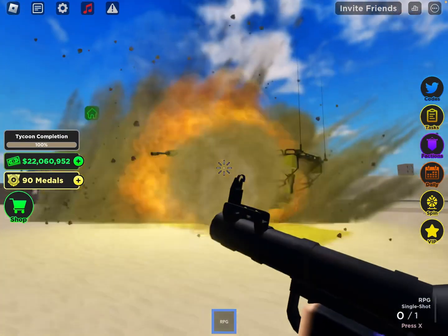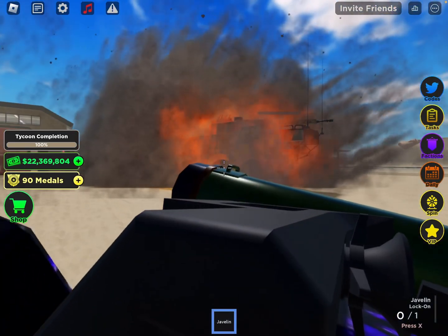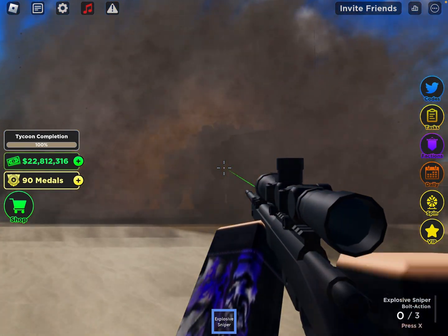It can take 3 shots from an RPG, 2 shots from a javelin, and can take 9 shots from an explosive sniper.